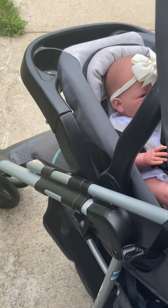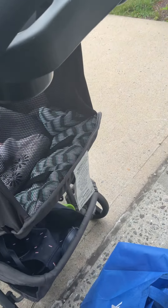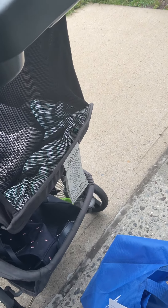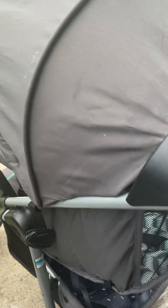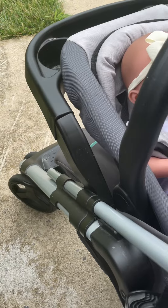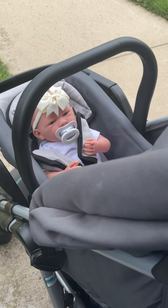They both have blue eyes and the same sculpt, which a lot of their dolls are. But here's little Yasmin.